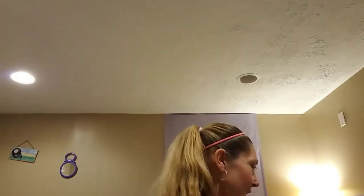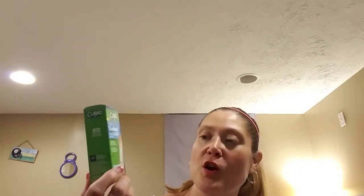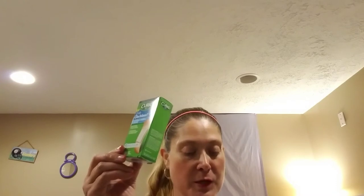I found some really exciting things I hadn't seen yet and haven't seen anybody haul, and some things I thought were long gone. I found some of the 20-count Curad Ouchless Flexible Fiber Bandages. There are 20 in a package and they say they're truly ouchless. I can't wear plastic bandages because they break my skin out, so I bought two of these to try.